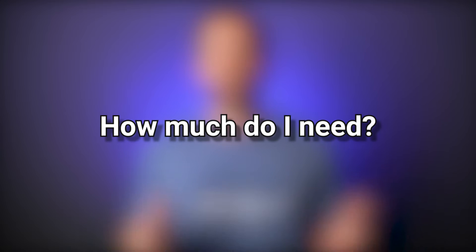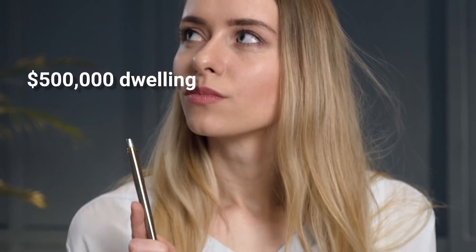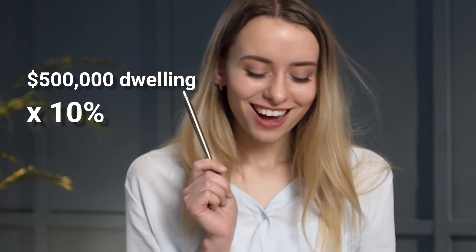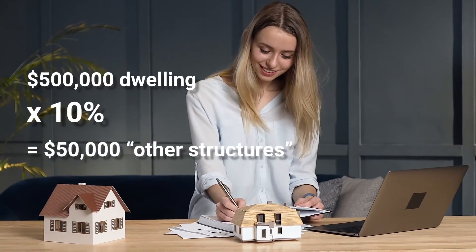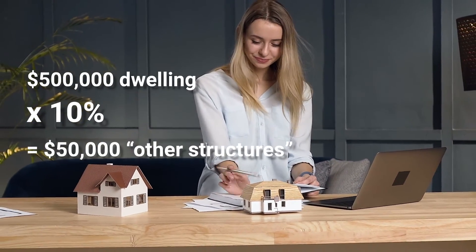How much other structures coverage do you need? This depends entirely on your home and those things that are considered other structures on your property. Other structures coverage generally comes as a percentage of what the dwelling coverage is. So if your main home is insured for $500,000, more than likely you will have 10% of that — which would be $50,000 — as coverage for other structures, automatically on your home insurance policy.